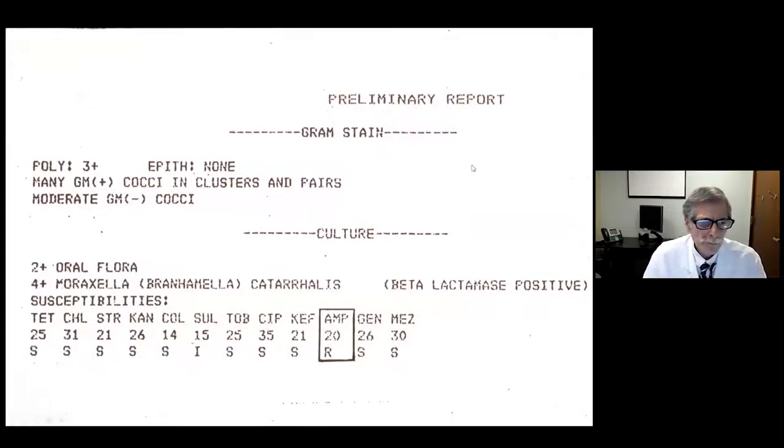As a reminder, the gram-negative cocci — previously referred to as Neisseria, then Branhamella, now Moraxella catarrhalis — are not just common oral flora. This is a pathogen, and Moraxella catarrhalis is almost always beta-lactamase positive. So we want to choose not ampicillin, but something that covers beta-lactamase positive organisms, such as amoxicillin-clavulanic acid.